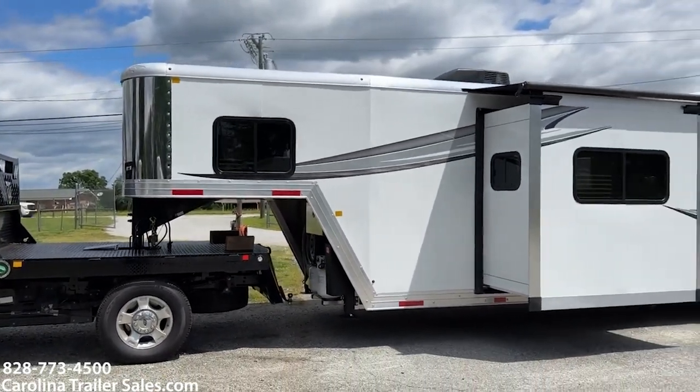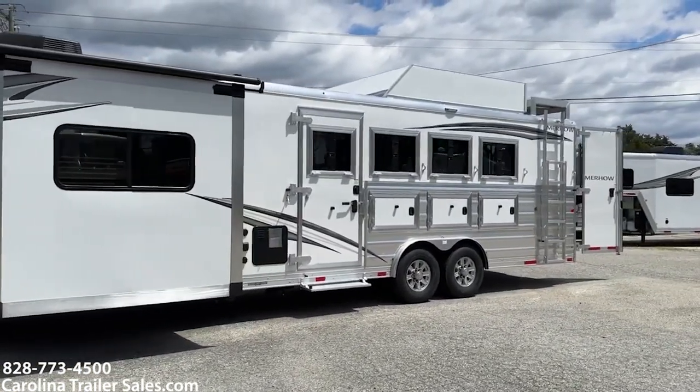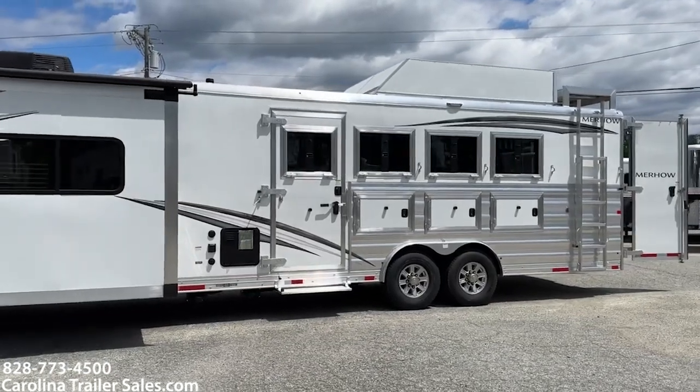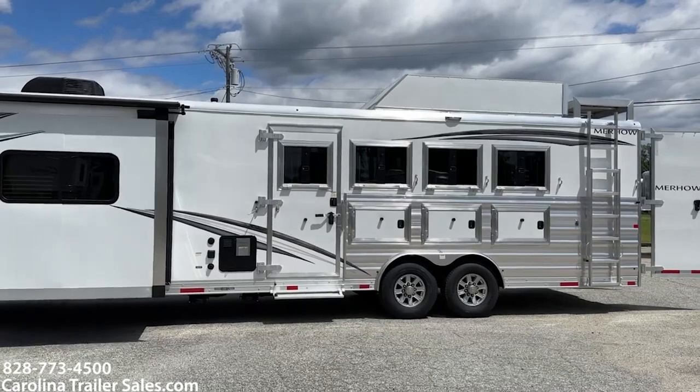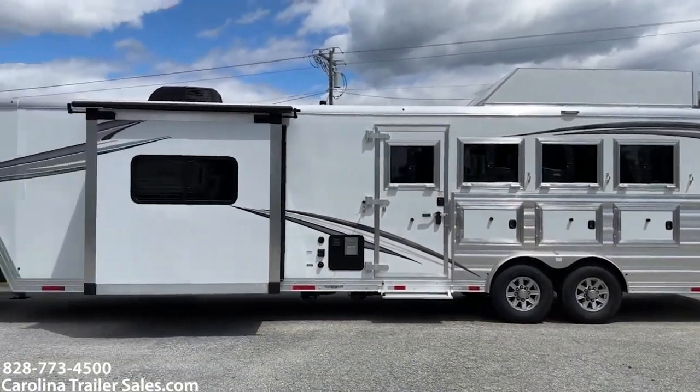You can actually see the slide box on this side. It's got drop-down windows on the head side with bars. Three major storage boxes underneath those windows. Escape door with flip-up step. The extended ladder that goes with that hay rack.